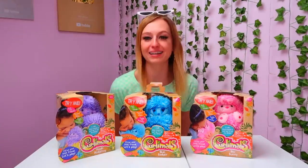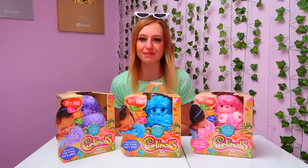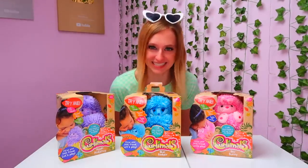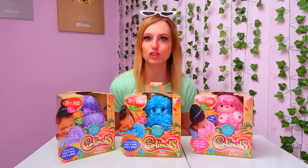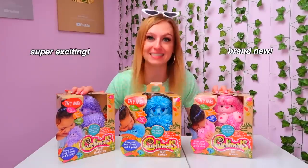Hey guys, it's Ria, welcome back to my channel — or if you're new here, then welcome, welcome to the family. I'm so happy that you're here today. I am back with another super exciting and brand new toy to show you guys today.